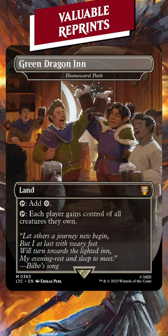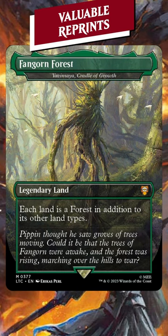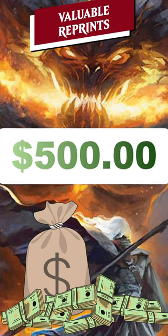Homeward Path at $18. Mana Maze School at Water's Edge for $30. Wasteland for $23. And Yavimaya, Cradle of Growth at $9. Almost $500 of reprint value across 15 cards.